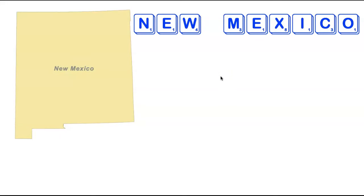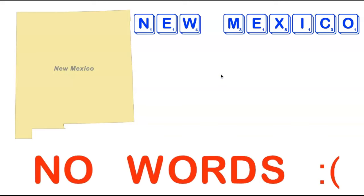Sticking with states starting with New, we head out west to the state of New Mexico. Once again we've got a bunch of clunky consonants — a W, an M, an X, and a C — and those are just clunky enough to stop New Mexico from making any words. So we now have three states in a row — New Hampshire, New Jersey, and New Mexico — for which there are no acceptable Scrabble words.